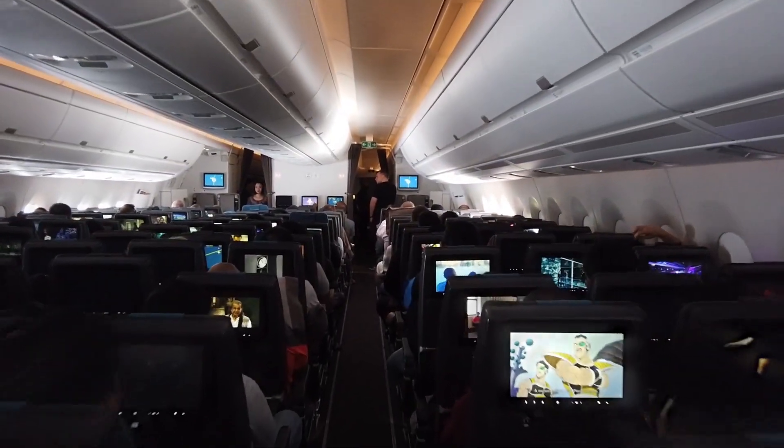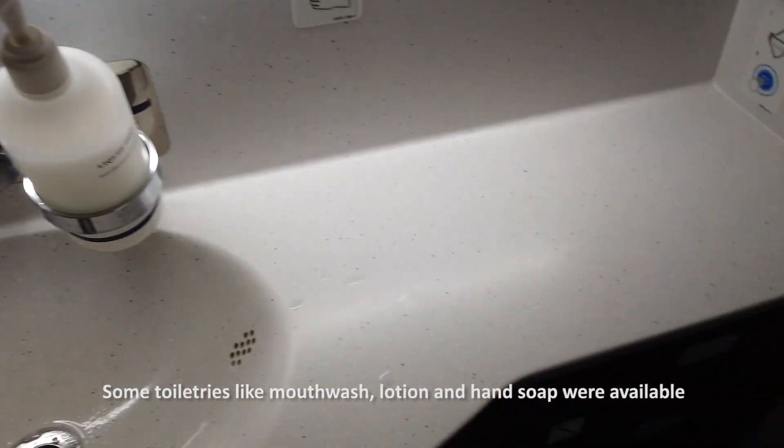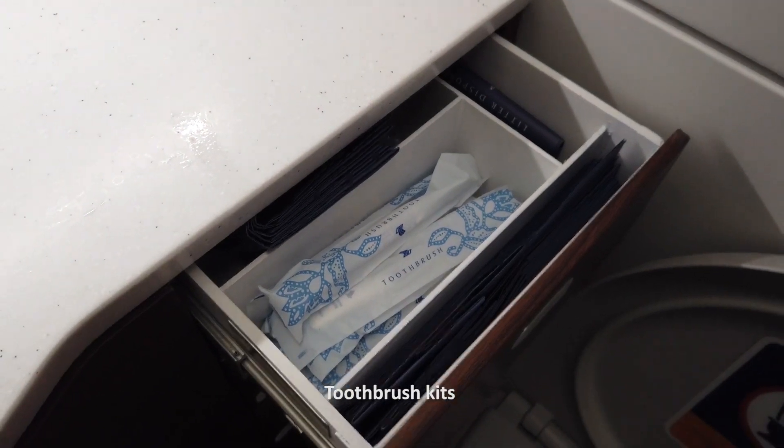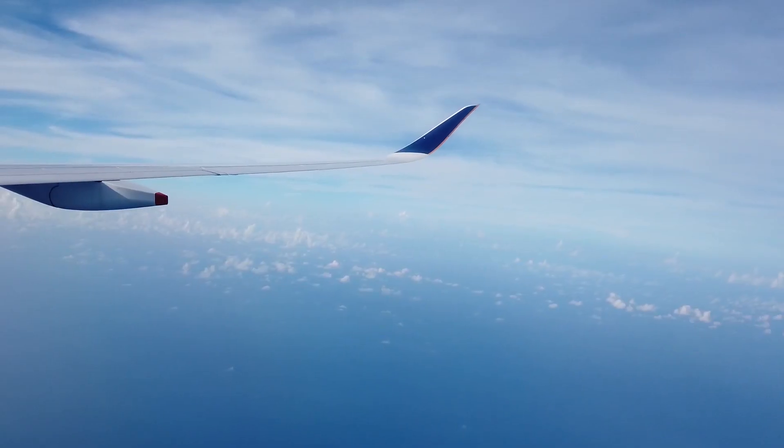Let's check out the lavatory. I found it very clean with some toiletries available like mouthwash, lotion, and soap. There's also toothbrush kits, toilet paper, and disposable cups for gargling.